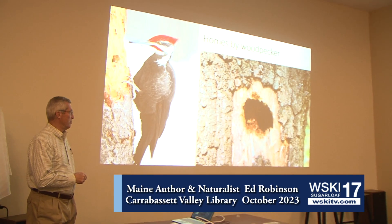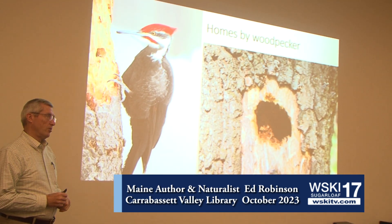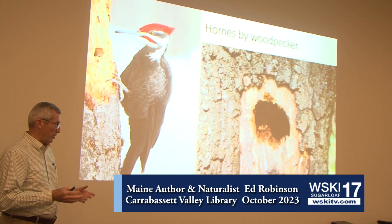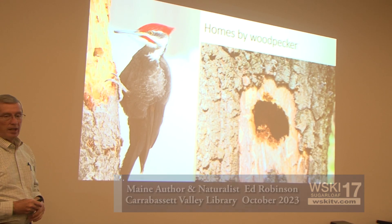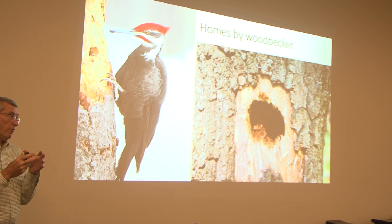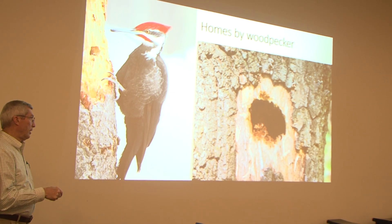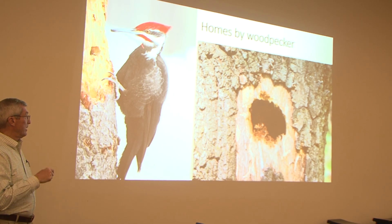I've encountered these guys a number of times in bird boxes. If any of you keep screech owl boxes, when I clean those boxes in late winter or early spring, it's not unusual at our place in New York to find some of them huddled together. They tend to cluster two, three, four of them for warmth in the winter to get through the long cold period. But they need a cavity — they need a hole — and they're not capable of digging one themselves.